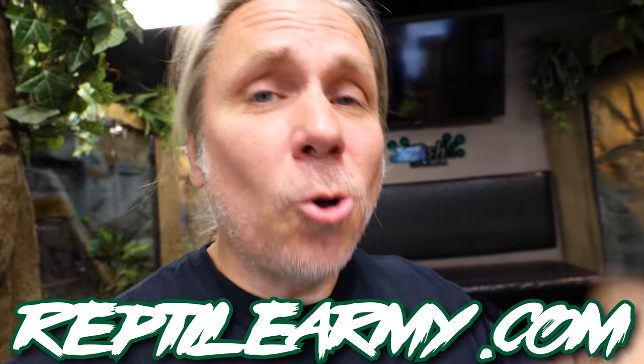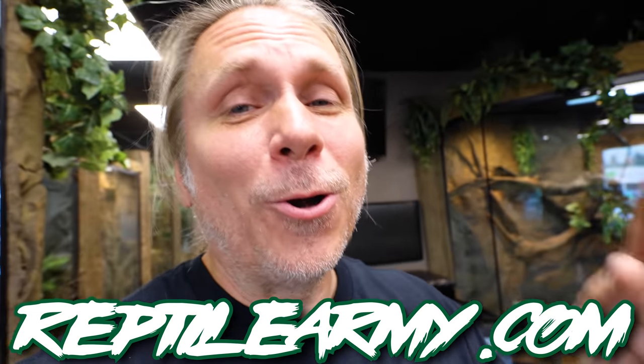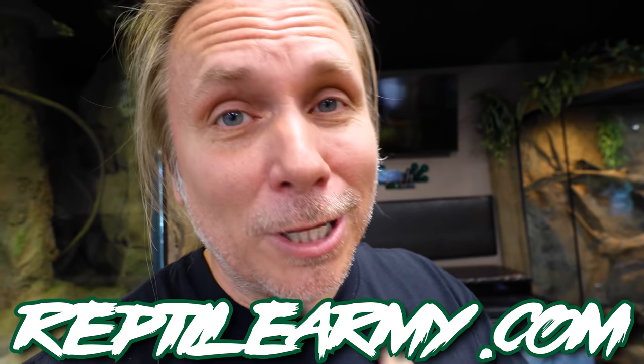I hope your day is incredible. By the way, if you don't mind, go to reptilearmy.com. Join the army. The money goes to education, USR, stuff like that. So please go to reptilearmy.com - it would certainly make me happy.